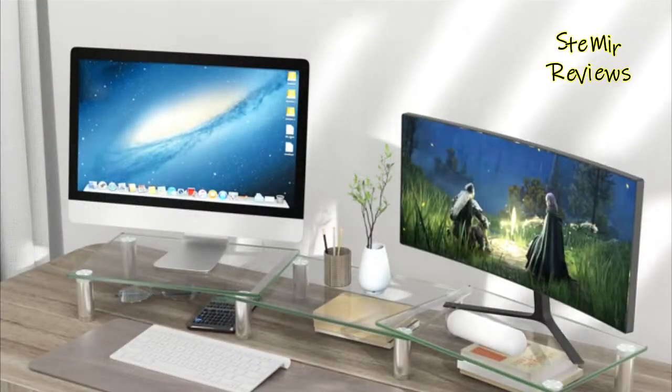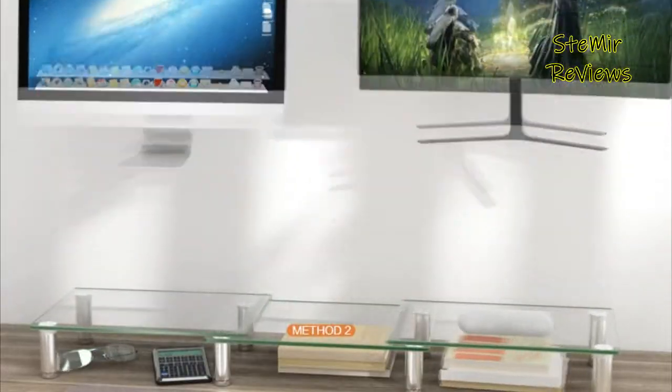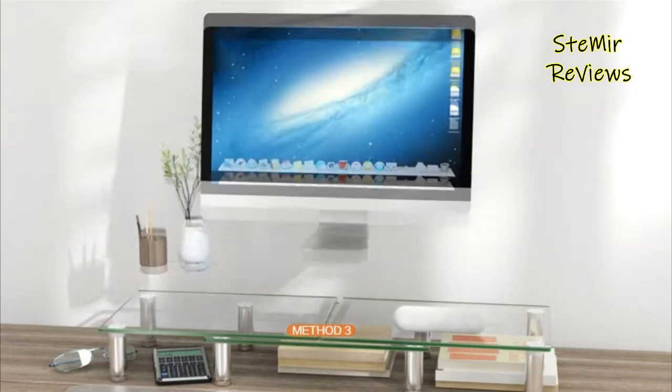Which dual monitor stand riser would you like to buy? Leave us a comment below. If this video helped you, don't forget to subscribe and like.